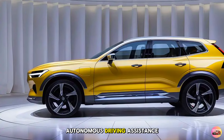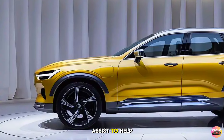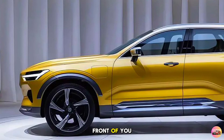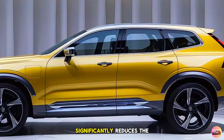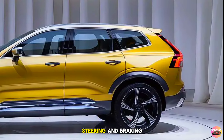The XC60 also comes with Volvo's Pilot Assist system, providing semi-autonomous driving assistance. Using adaptive cruise control and lane-keeping assist, it helps you stay centered in your lane and maintain a safe distance from the vehicle ahead. While not fully autonomous, Pilot Assist significantly reduces the stress of long highway drives by taking over some steering and braking duties.